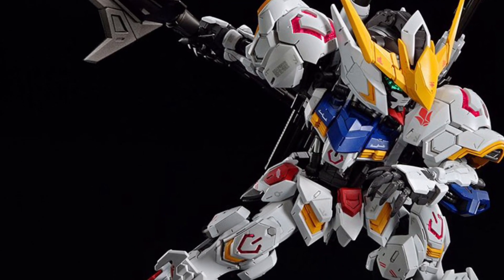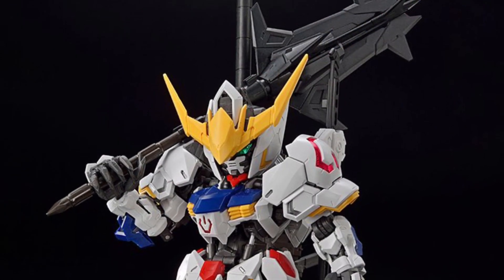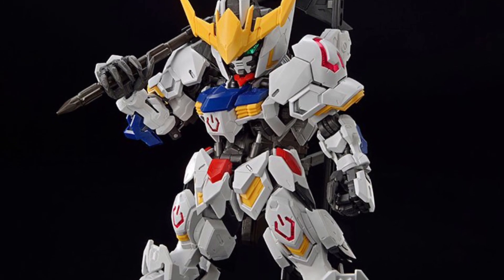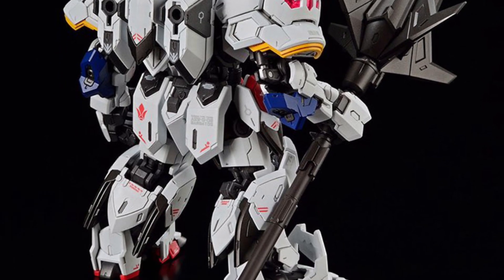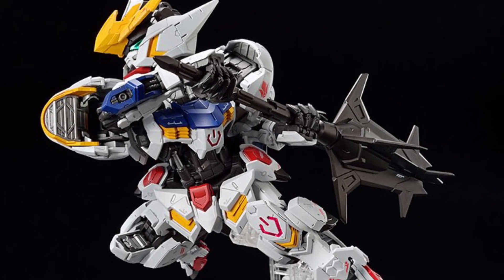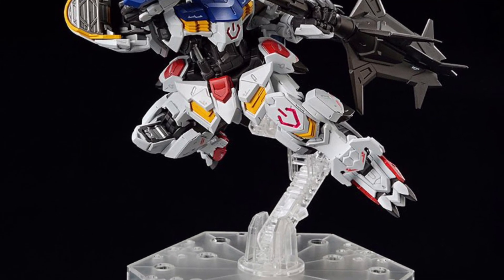The sword actually stands at 300 millimeters tall — that is massive, it's bigger than the actual figure. The figure stands roughly around 80 millimeters, which is SD scale usually, so you're looking at a little over three to maybe four inches tall for the Gundam figure, but the sword is literally bigger than the actual figure.